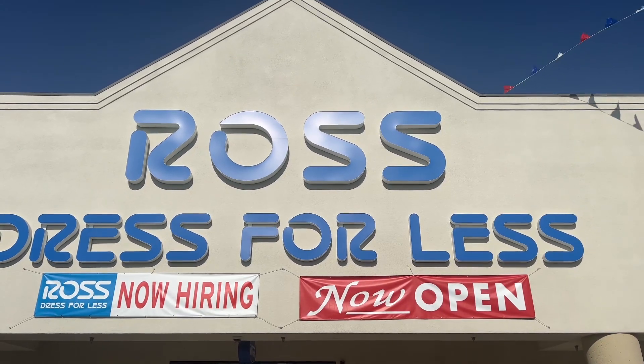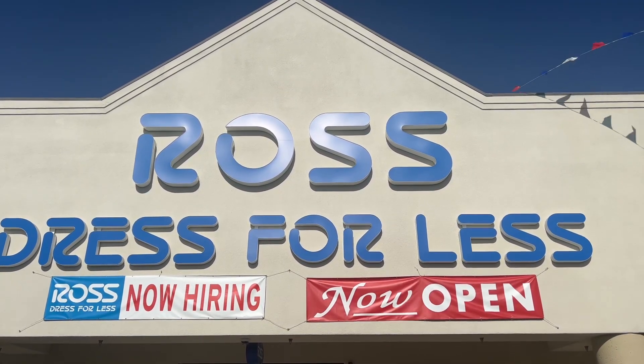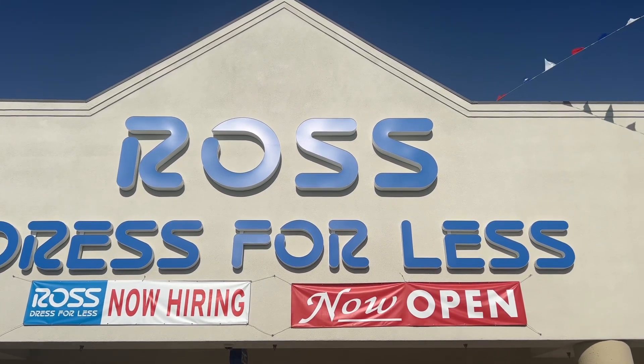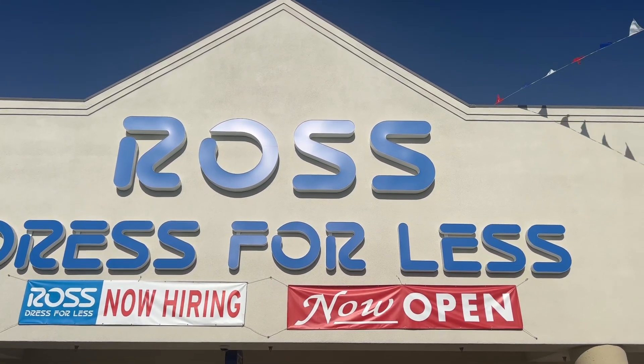Oh my gosh guys, welcome to Money Saving Megan! Today I am hopping here to Ross Dress for Less — it is now open, brand new stunning location. We're gonna go ahead, go in, and see what they have. Let's get started!